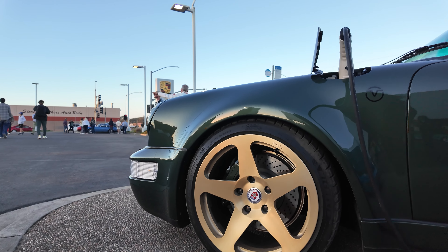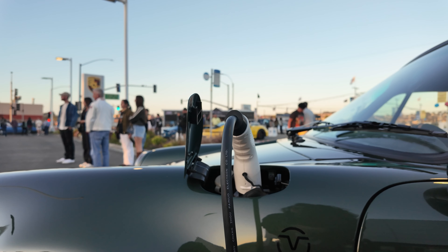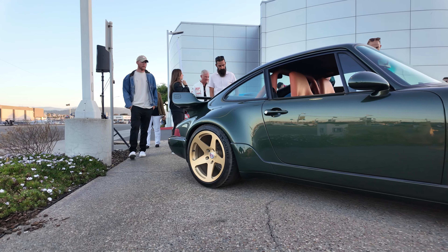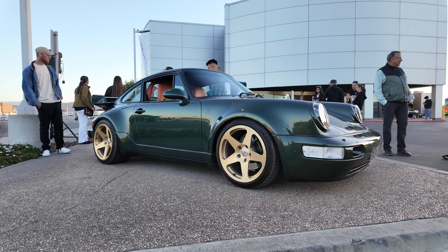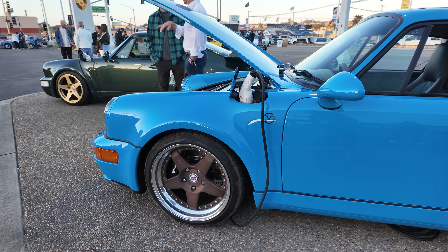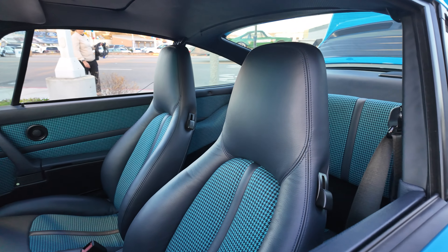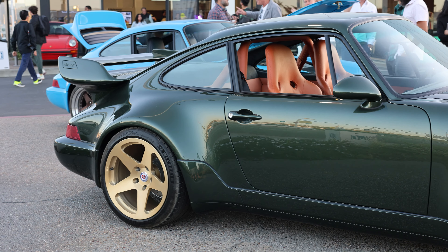Now, back to these electric 964s. These are built by Everrati. They are beautiful — really incredible — and it's incredible to think about Porsches being electric. I really don't know if I'll ever get over the fact that driving a car for me really comes down to the entire experience. The sound is such an important part of that experience, and it's not even really about going fast for me — it's about the feeling of everything all at once.